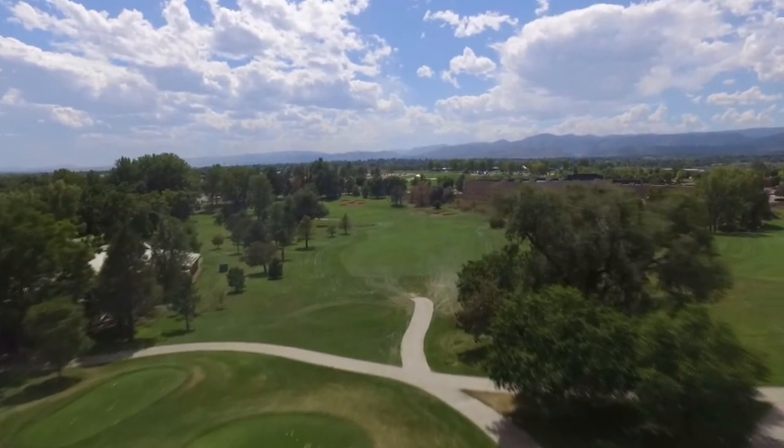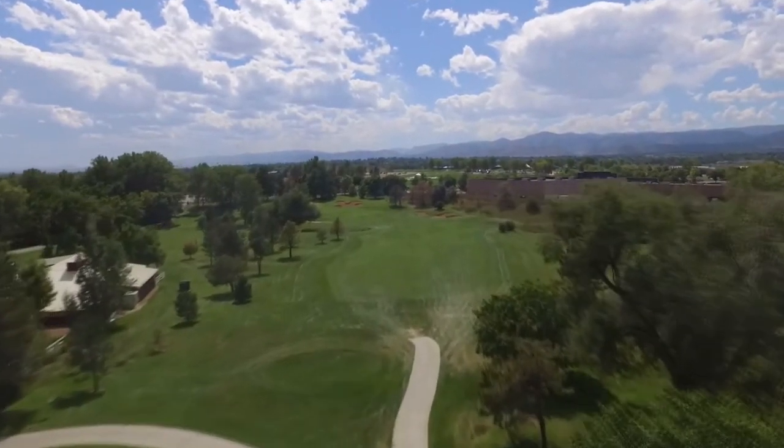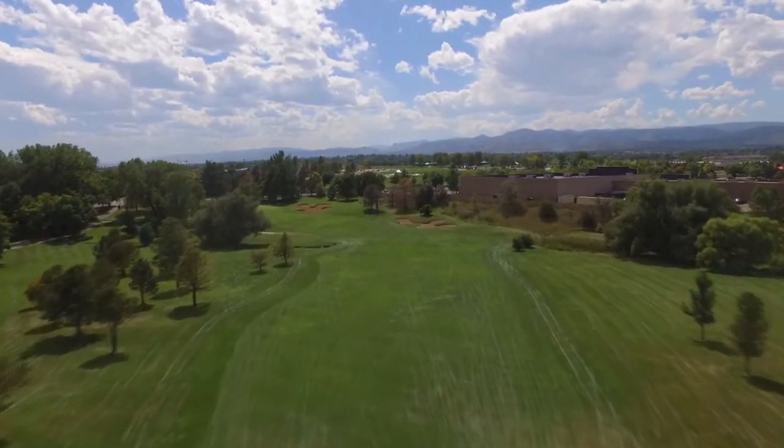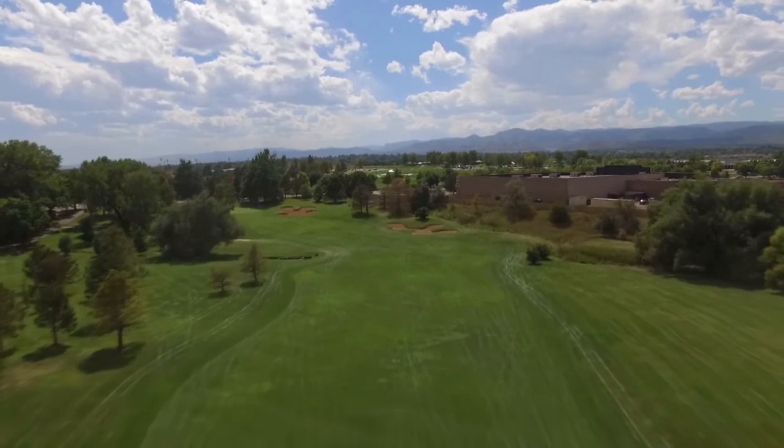Number 10 is a dog leg left, slightly uphill 375 yard hole from the back tees and 270 from the forward tees. It is drivable for the long hitter, so you want to make sure the green is clear before you attack it.